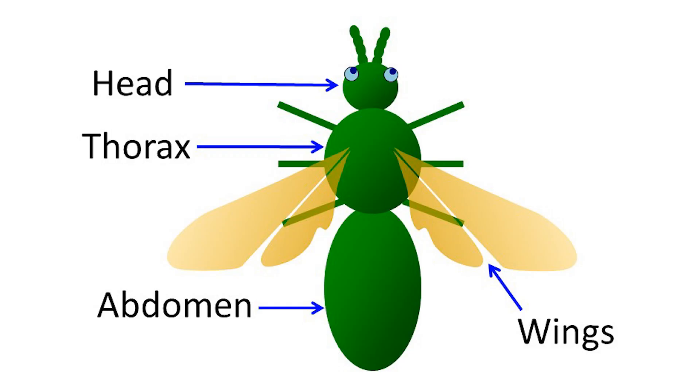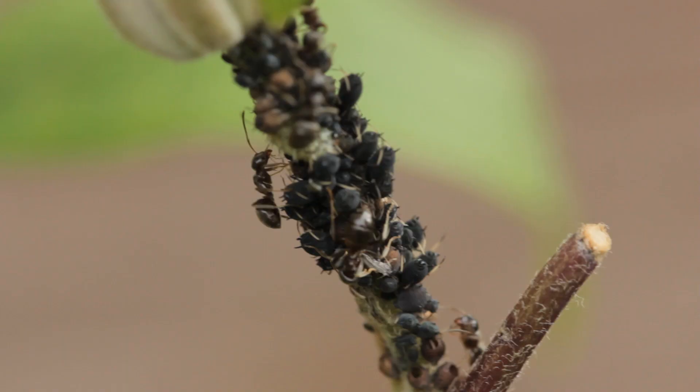Bees are insects, and all insects have three body sections: the head, the thorax in the middle, and the abdomen. All insects undergo some sort of metamorphosis at some point in their lives — either a slight change or a dramatic one, like a caterpillar into a butterfly. We've established that bees are insects. Bees are also part of a group called Hymenoptera, which includes not only bees but also ants and wasps.